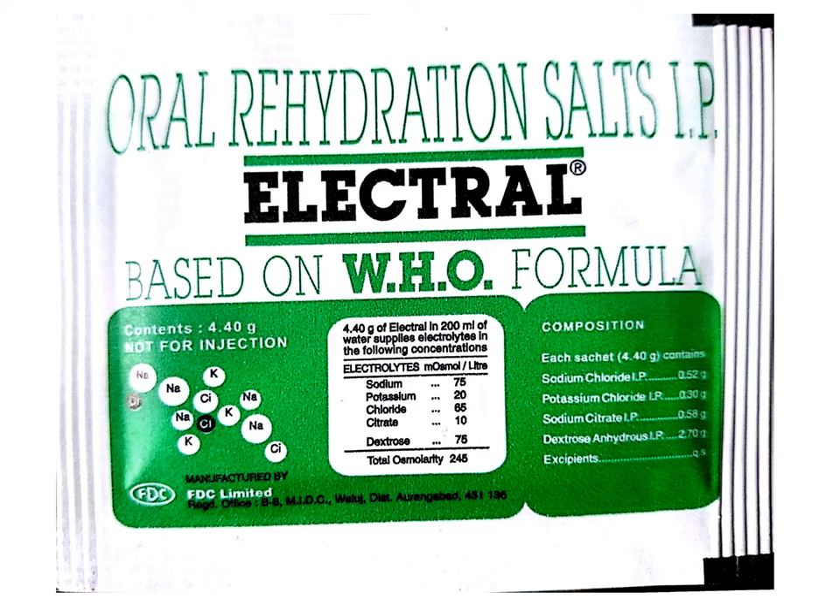This example shows a sachet of oral rehydration salt. The composition on the label is expressed in terms of the content of each sachet, because each sachet is an individual unit. The weight of the contents in the sachet are 4.4 grams and it contains the following salts in stated quantities. Based on the formulation and packing, content is expressed in different ways: it could be percent weight by weight, percent weight by volume, per tablet, per capsule, per ampoule, or per sachet — depending on the package, the way of expressing the content changes.